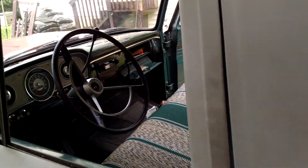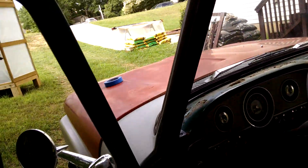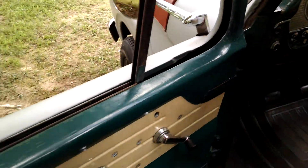Alright, it's time for another update. The cool thing about these old cars is when stuff breaks, you can usually fix it. You just think about it a little bit.